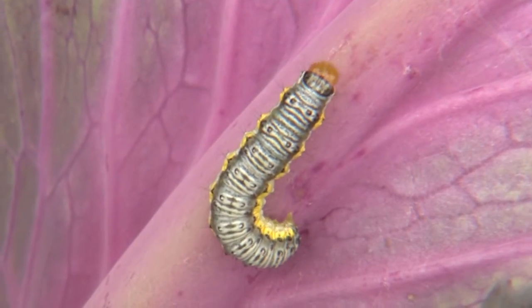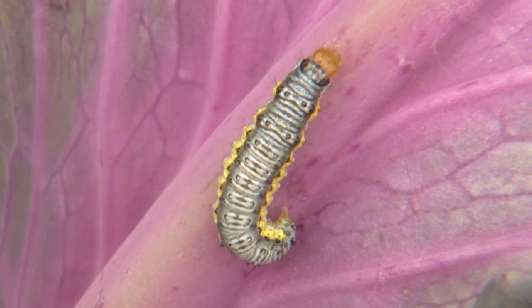The only real pest problem can be cabbage loopers, which cause holes in the foliage. These insects are easy to control by spraying BT, which is a natural product. I'm horticulturist Gary Bachman for Southern Gardening.